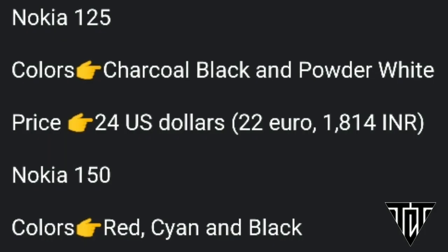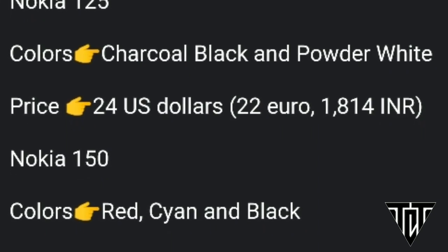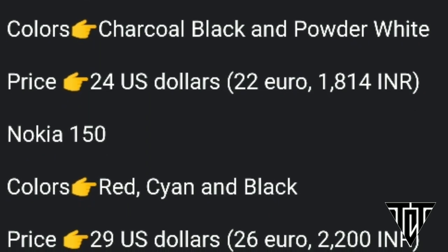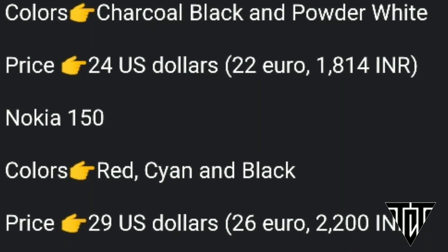The Nokia 125 arrives in charcoal black and powder white colors and has been priced at 24 US dollars, while the Nokia 150 arrives in red, cyan, and black colors and is priced at 29 US dollars.